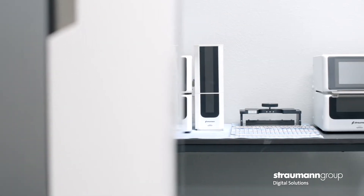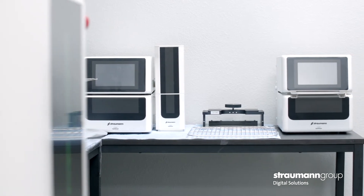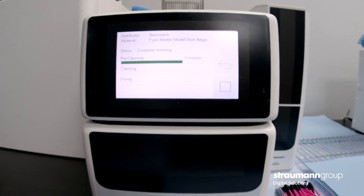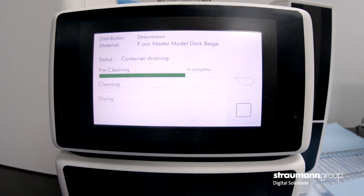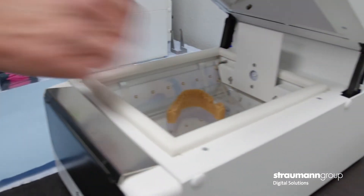One thing that I find unique about Strawman is their post-processing system. I love the wash and cure unit specifically because there is less mess. I only have to change the alcohol once a week, and it's something you can just start, walk away from, and come back to when everything's done. Compared to other competitor units where you have to move it from wash to wash, the Strawman P-Cure and P-Wash allows us to do that in one swoop.